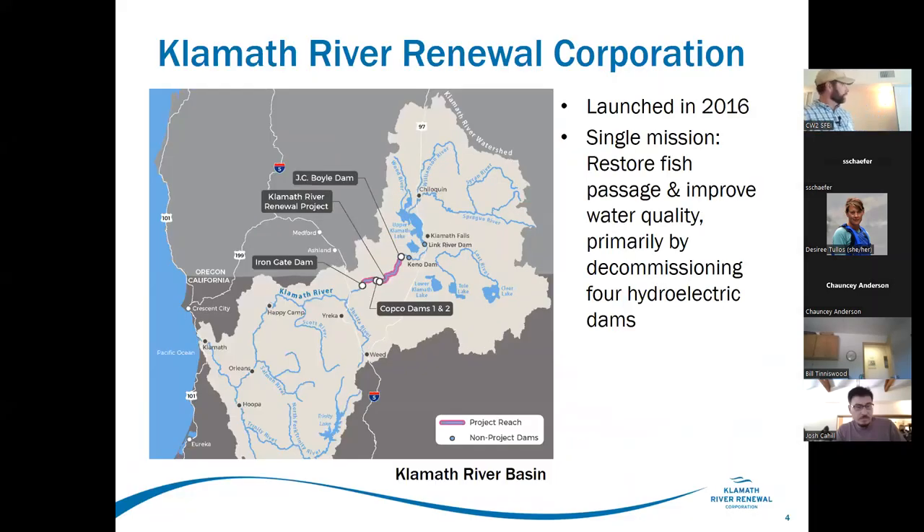Project purpose: the Klamath Dam Removal Project's purpose is fish passage. We're removing four hydroelectric facilities on the Klamath River — Iron Gate Dam, Copco Two, Copco One, and JC Boyle, moving in the upstream direction. Their single mission is to restore fish passage.